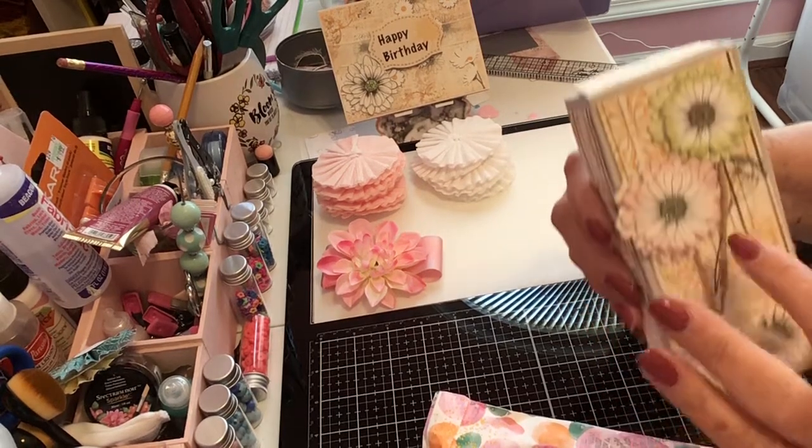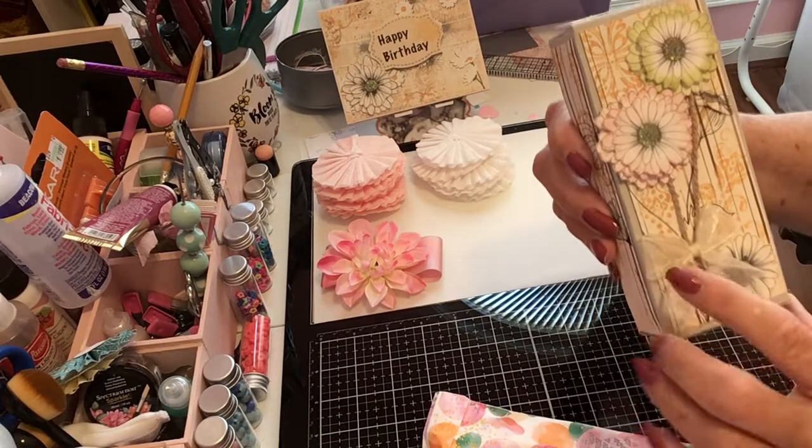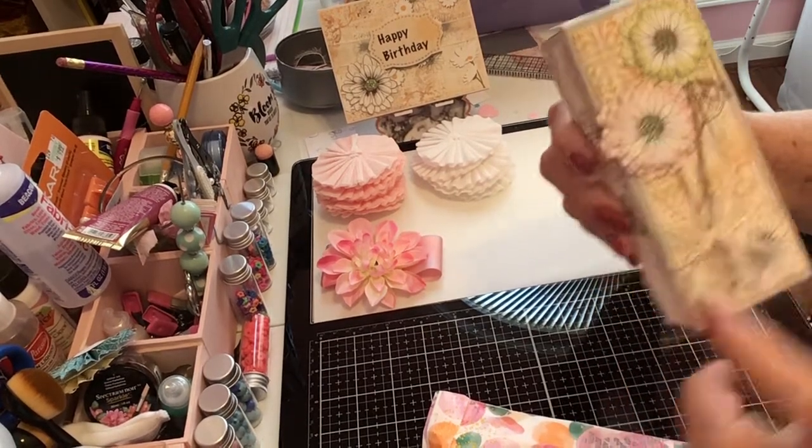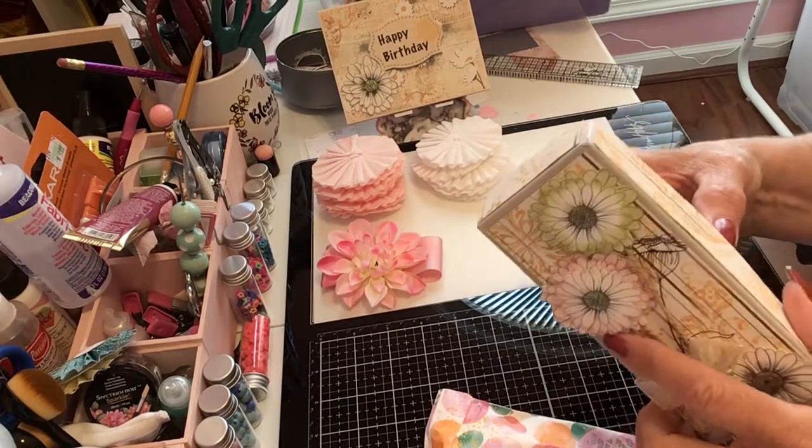She's used twine to make the stems and then added a little flower — a little bow, which is so pretty. And that's the side and the back.